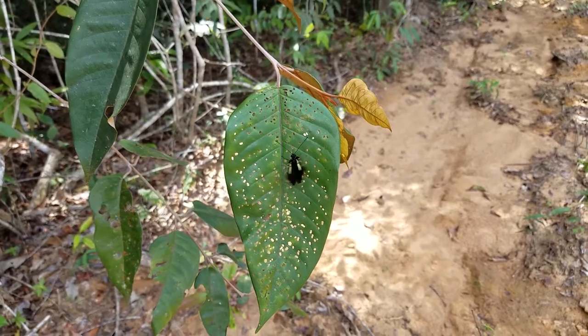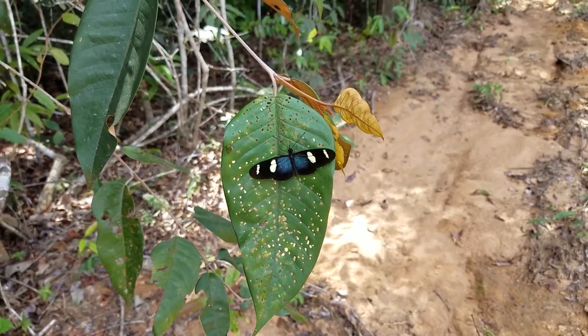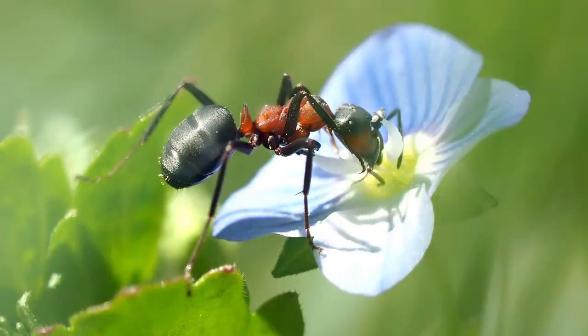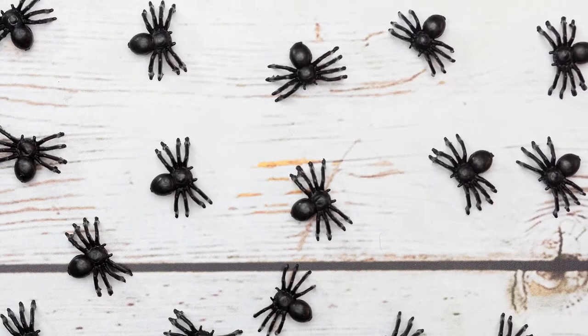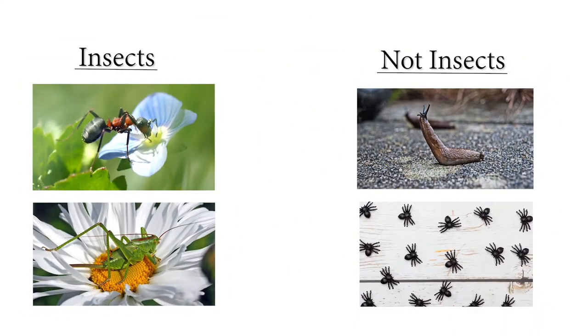More often than not, when we see a bug, we automatically think that it is an insect. However, not all bugs are insects.